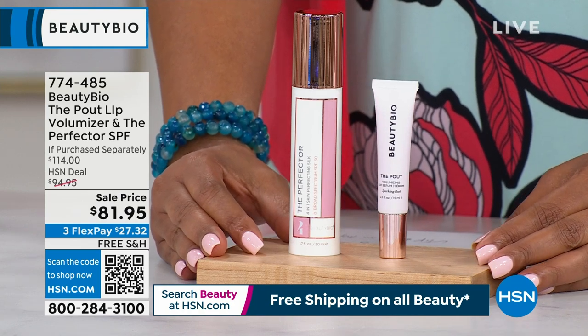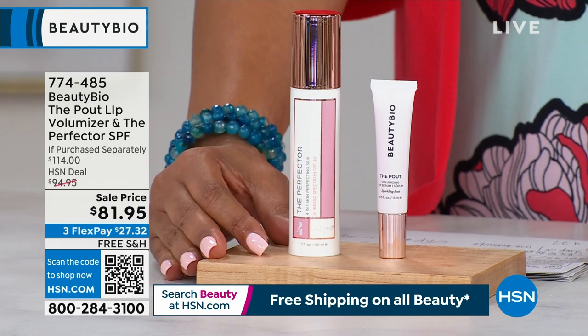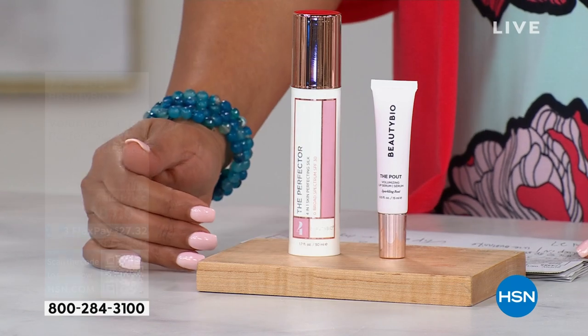That perfect pout, that perfect lip. You are getting a lip volumizer and the perfect SPF, all in one. This is a $114 value.